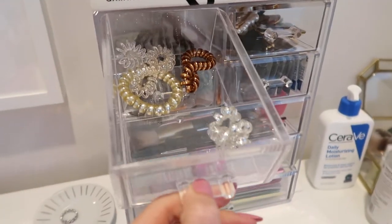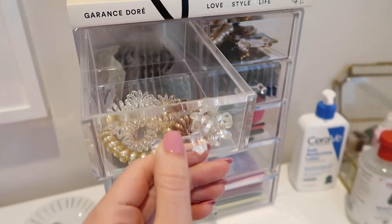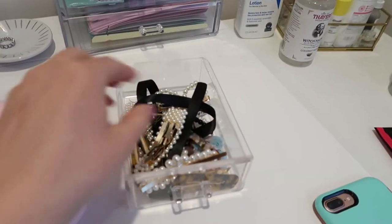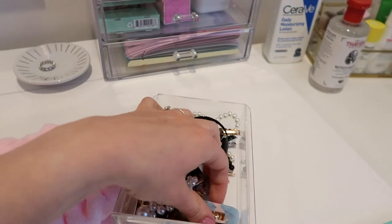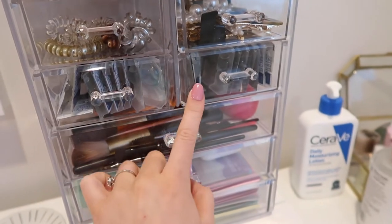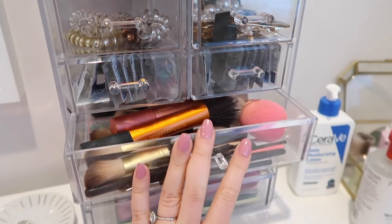In this drawer I keep all of my bobble elastics, and then in here I keep all my hair clips and barrettes and stuff — like the cute pearl ones and the little colorful ones. Then in these two drawers I have my contacts for my left eye and my right eye, because I have a different prescription, and then I keep all my makeup brushes in there.